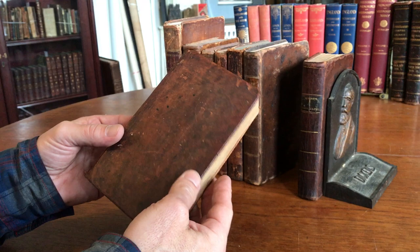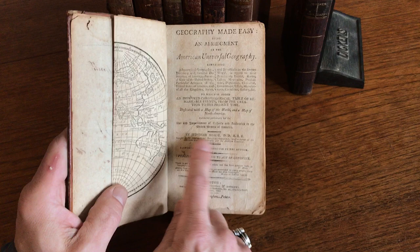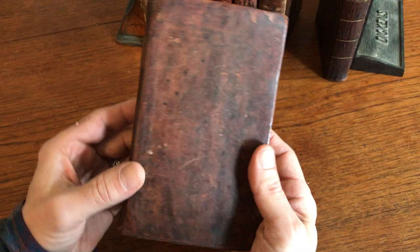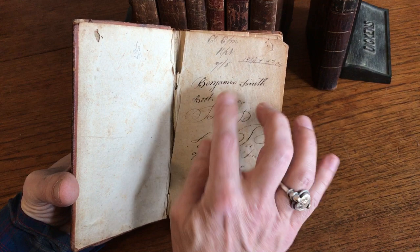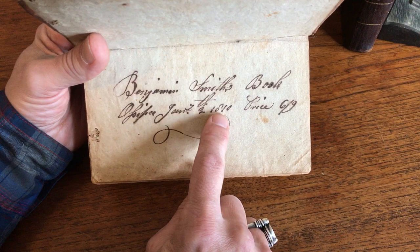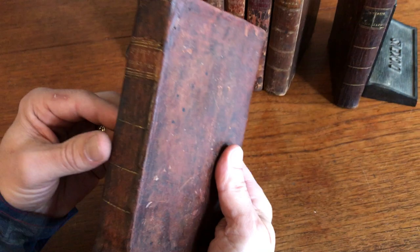We're looking at an early 19th century American binding, which is a geography book by Jedediah Morse, who was the father of American geography. This was published in Boston in 1807, and the binding is relatively well-preserved. The very early owner, it looks like maybe 1814, has written their name there, and they've also written the date 1810 and the price they paid for the book — they're in Ossipee, New Hampshire, which is very interesting provenance for an American geography book of this era.